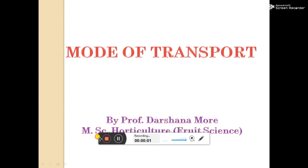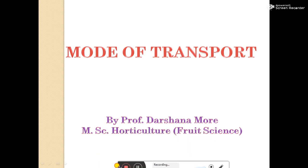I am Darshana Bimra Mori, Assistant Professor of KKVA College of Horticulture Nashi. Today I am going to discuss another topic: mode of transport.